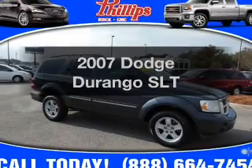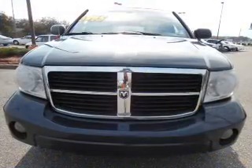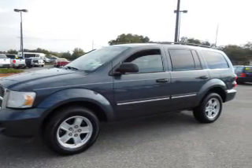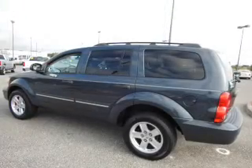Check out this 2007 Dodge Durango. If you're looking for a first-rate auto, this one could be yours today. With a reliable six-cylinder engine, the powertrain includes rear wheel drive that responds smoothly to its automatic transmission. Premium wheels give a more luxurious look.